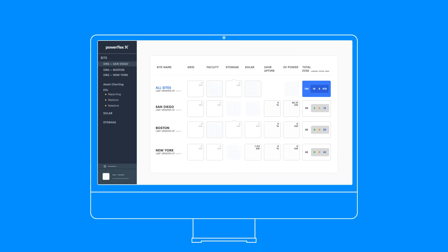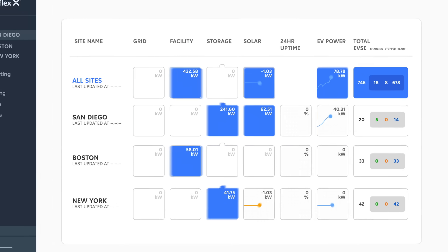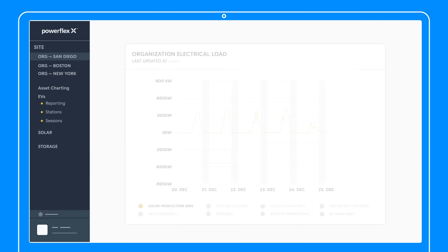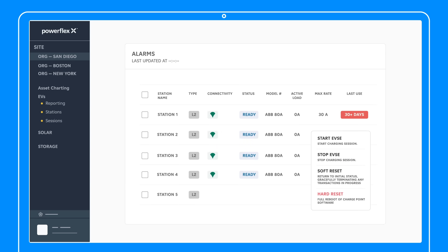PowerFlexX takes the guesswork out of energy management. With an easy-to-use online portal, you get a consolidated view of all your assets across your entire portfolio. From monitoring equipment uptime to tracking emissions reductions and generating reports, PowerFlexX works for every member of your team, not only helping them solve today's challenges but tomorrow's too.